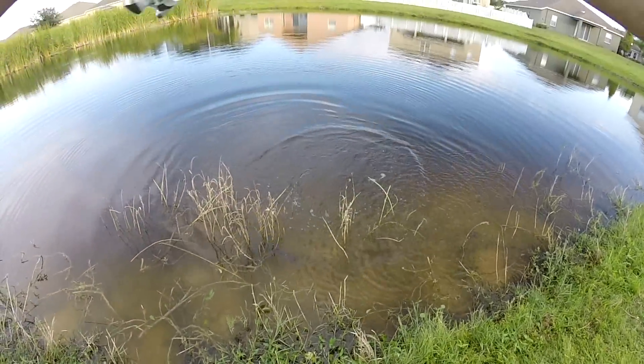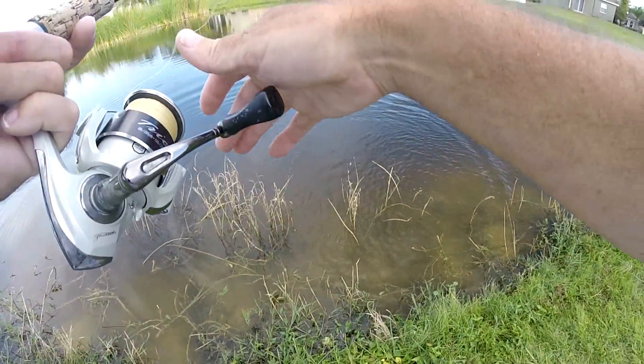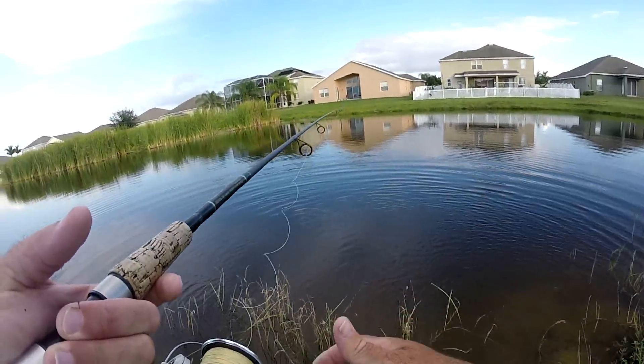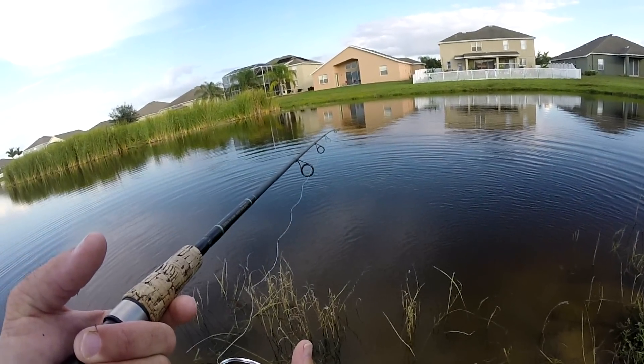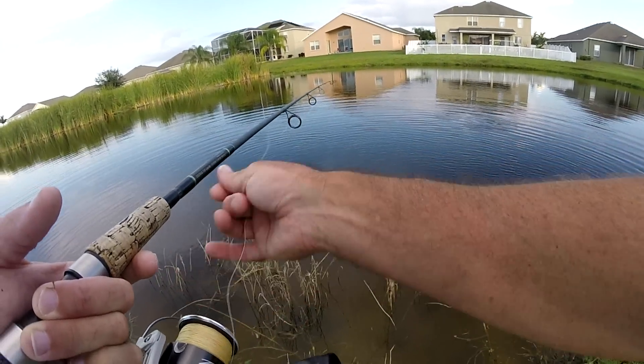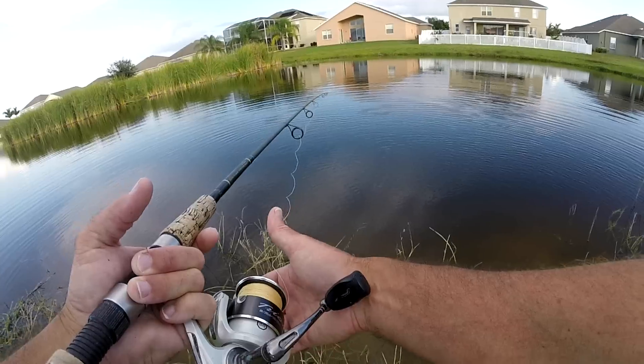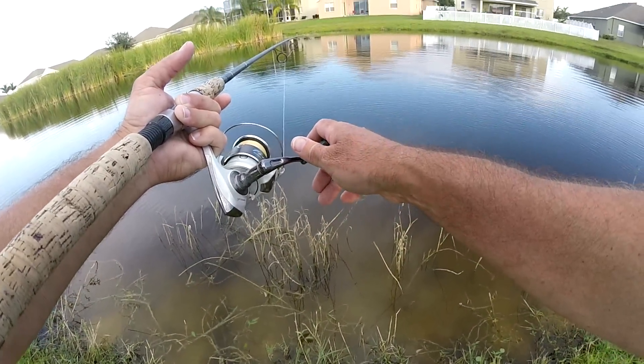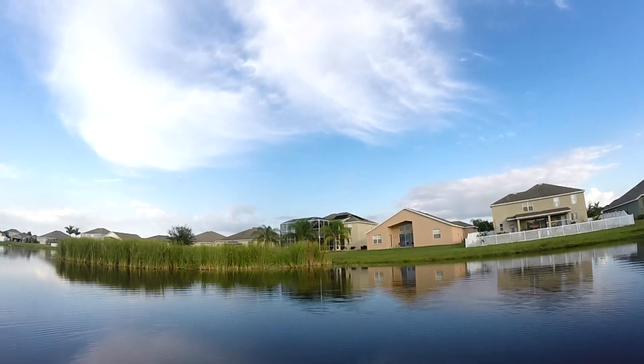He got him! I hope I caught that on camera, but these fish are crazy in here — it is absolutely nuts. I can't catch them on artificial, but most of them know. There's like five or six bass down there, and I've seen one that's well over 10 pounds, and nobody fishes this hole or this pond.